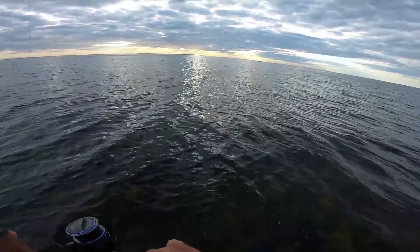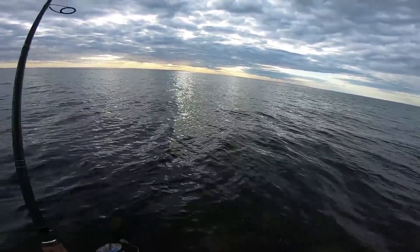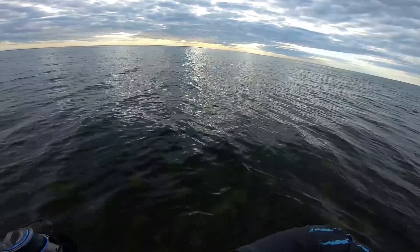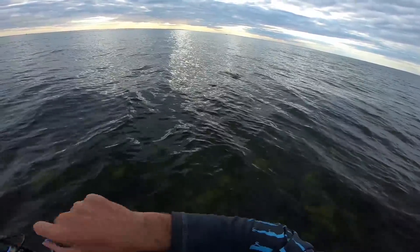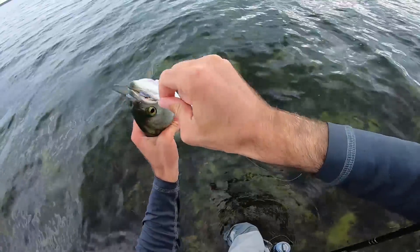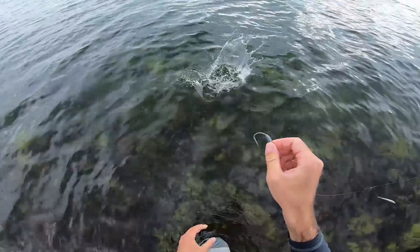Oh my gosh, did you see that? That was so cool. I was working it fast then pausing it for a couple seconds — working it fast and pausing it — and that's how this fish liked it, and he just thumped it. Oh, it's a little bluefish. Somehow he didn't get his teeth on the light line, which is good — so just gotta pop this off and get him back.